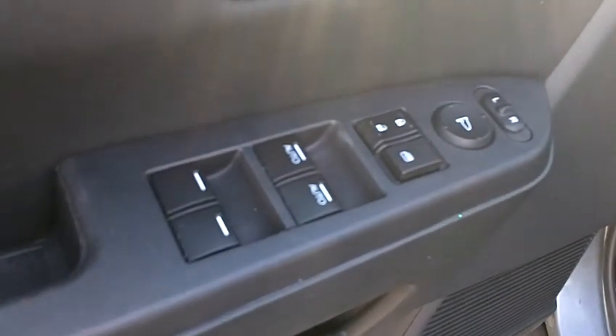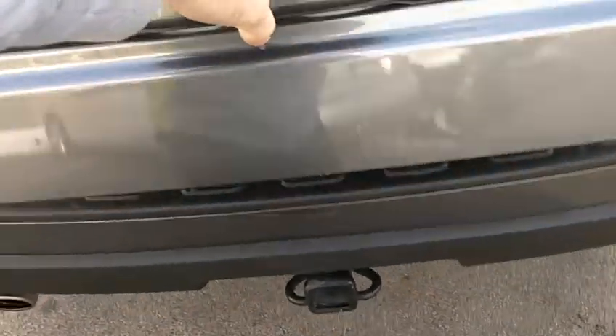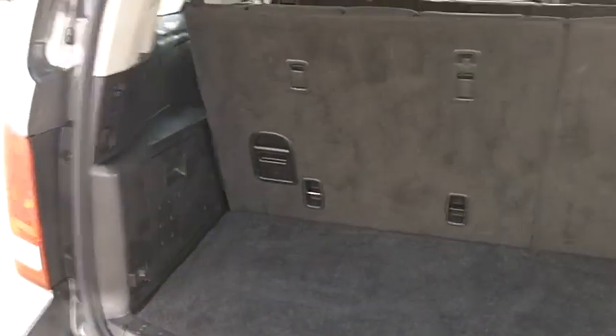It does have power locks, windows, and mirrors. Taking a look at the middle row seating — excellent condition, very clean inside. A quick peek at the third row carpets: no stains, very nice and clean.